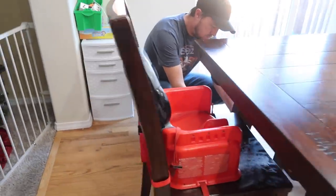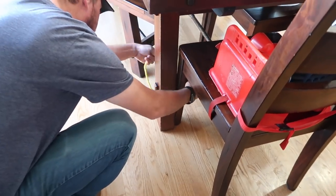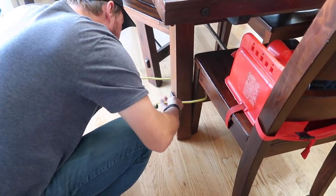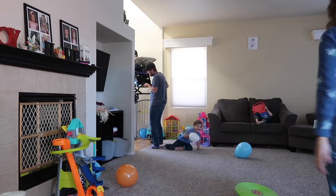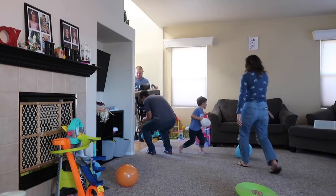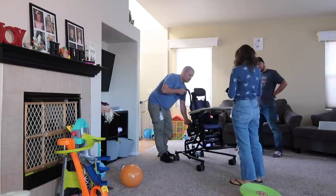We'll have to bungee cord in the chair right now — it's coming right now. Bye booster seat! This is for you.